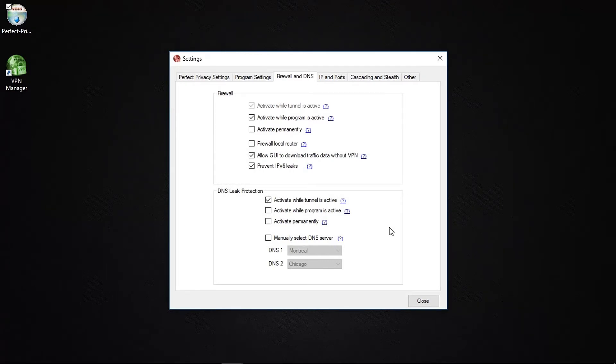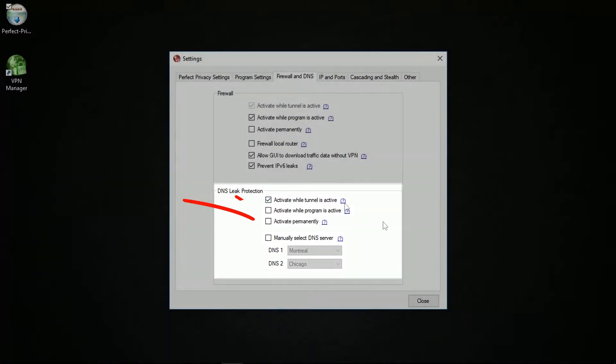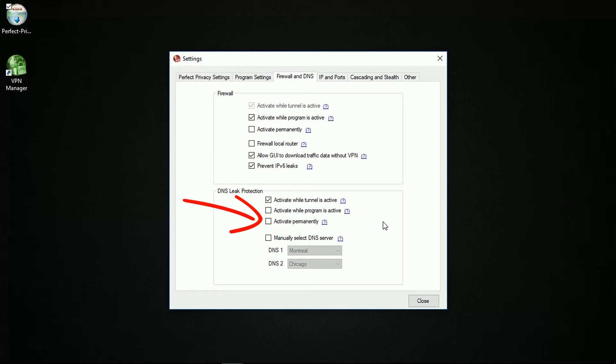The DNS leak protection gives you the choice to use Perfect Privacy's own DNS servers rather than the ones assigned by your ISP, giving you another layer of security so your ISP cannot observe your browsing activities. Similar to the firewall options, you can permanently activate the DNS feature, which modifies your computer's DNS settings so you continue to use Perfect Privacy's DNS servers even if you're not connected to the VPN.